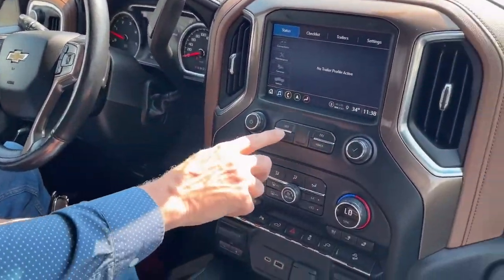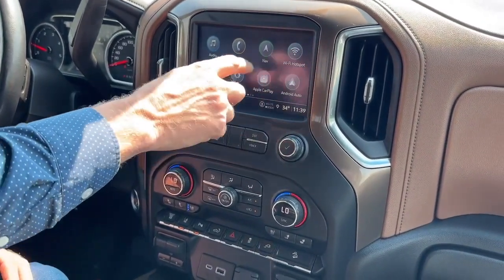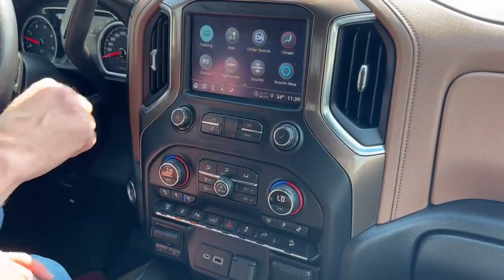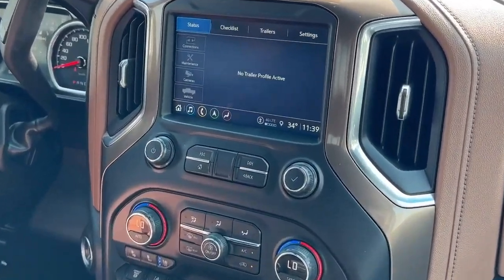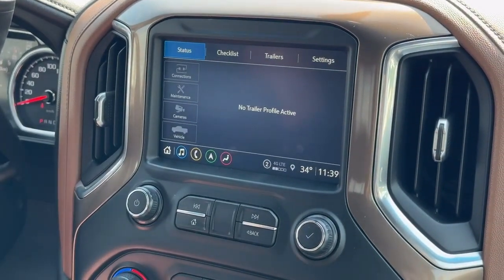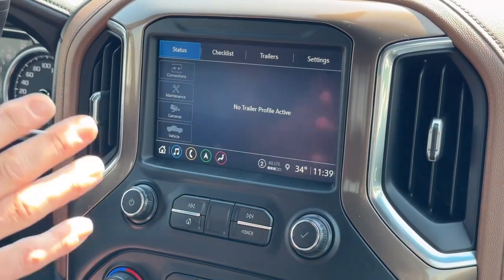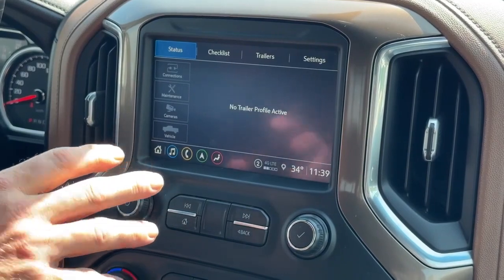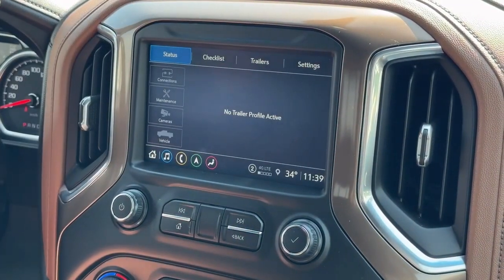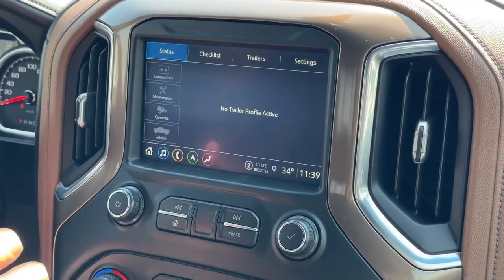Now over to the radio. We've got navigation built in, Apple CarPlay, Android Auto. This trailering feature is perfect for this truck because you're using these trucks to haul. You can actually put profiles in there of the trailers you use and set some of the parameters such as the brake gain, so it's all ready to go when you hook on to that specific trailer you're going to use that day.